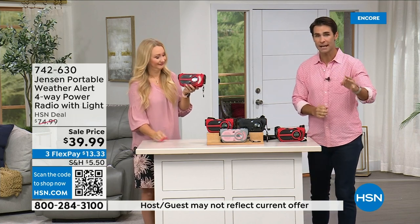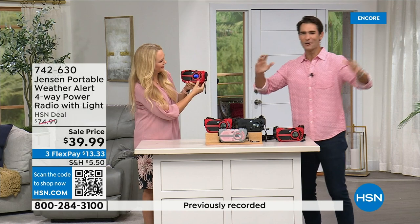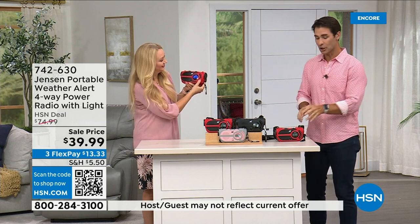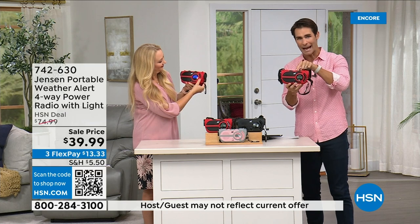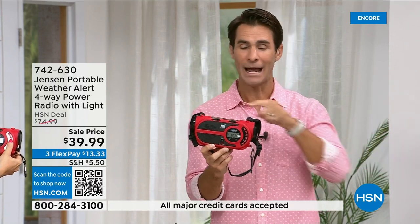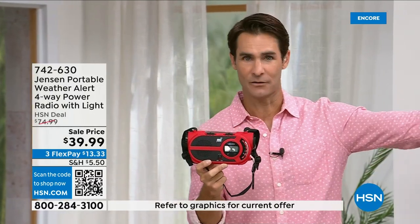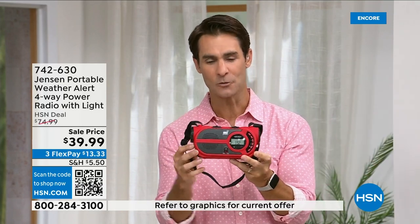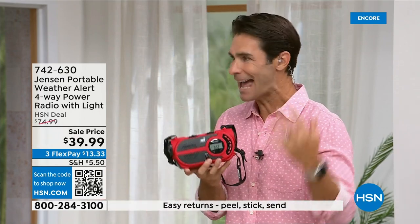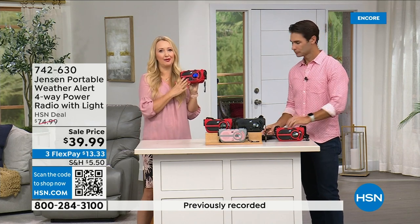You and I love the latest tech — the latest greatest TV and cell phone — but those cell phone towers go down and electricity goes out. What are you left with? You go back to the emergency radio because you have to get weather updates. Whether you're camping and don't have cell service or you're not near a cell tower, carry this with you. Be prepared today — $39.99. I remember my dad having a Jensen radio growing up in the garage — they've been around since 1927.